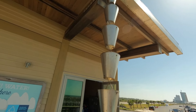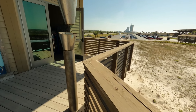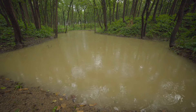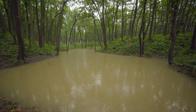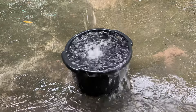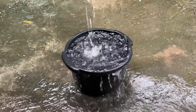Understanding rainwater harvesting systems involves knowing the key components that make up a basic setup — the catchment area, conveyance system, storage, and distribution. The catchment area is typically the roof of a building, which collects rainwater. This water is then directed through a conveyance system, usually consisting of gutters and downspouts, into a storage unit.